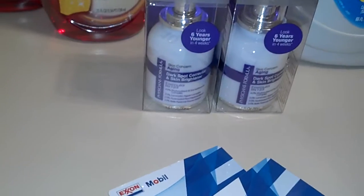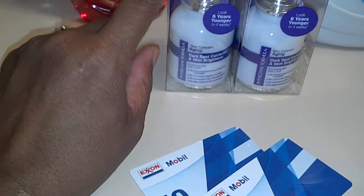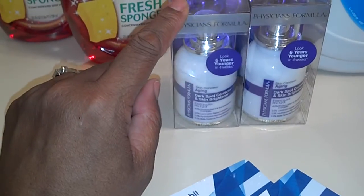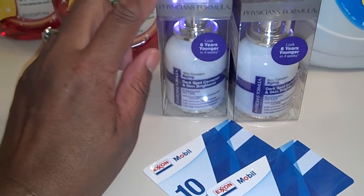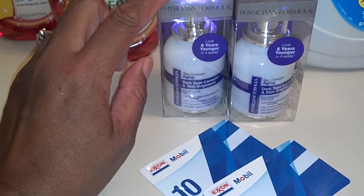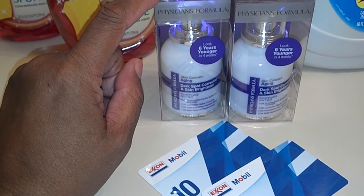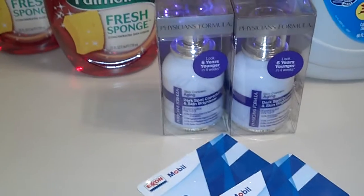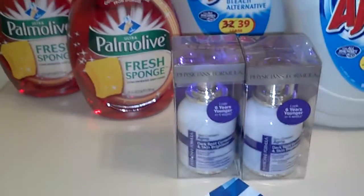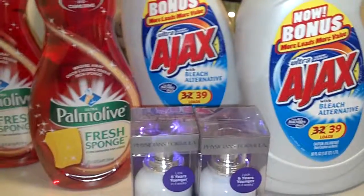I think I have a little balance going with the gas cards because I bought some other stuff too. But I just wanted to share that with you because it was the best deal. Thanks for watching guys.